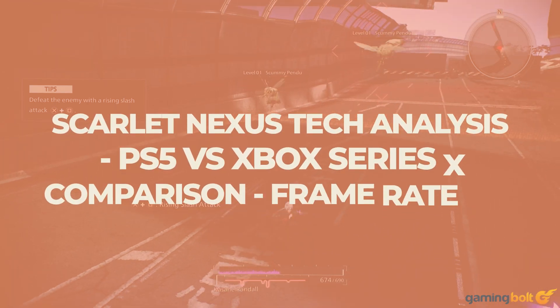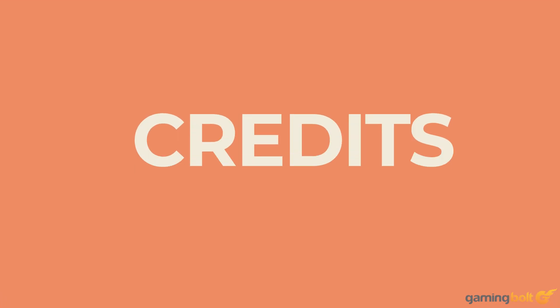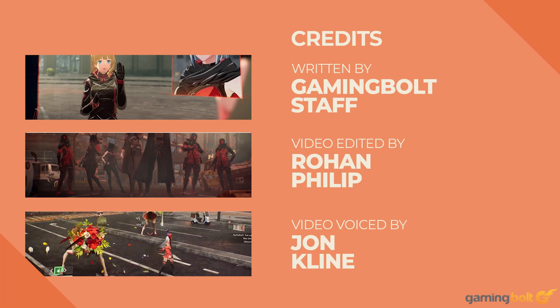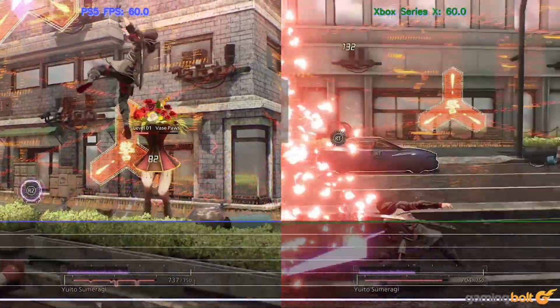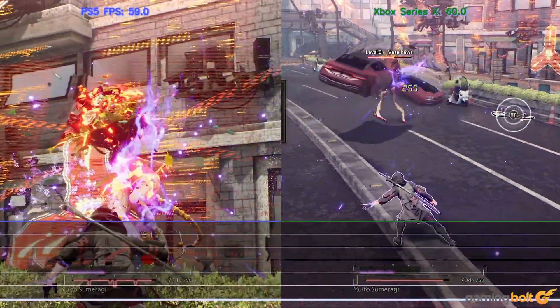Bandai Namco's action role-playing game Scarlet Nexus is almost here. The game will soon be available on PS4, Xbox One, PS5, Xbox Series X, and PC. In this video we stack up the PS5 version against the Xbox Series X build and see how things pan out.